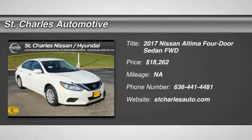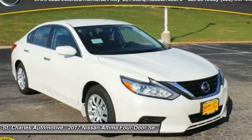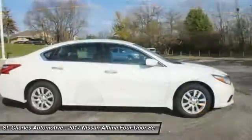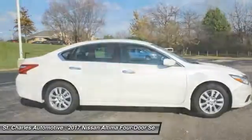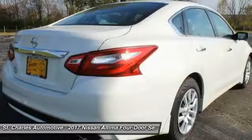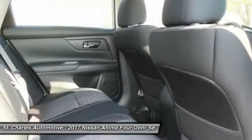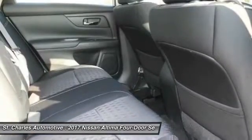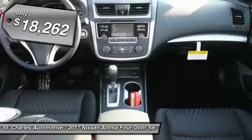The 2017 Nissan Altima offers advanced features to make life easier, including push-button ignition, which comes standard. Combine that with a powerful V6 or efficient four-cylinder engine, six standard airbags, and over 5,000 quality and performance tests. The Nissan Altima is made to drive, built to last, and is priced below $20,000.